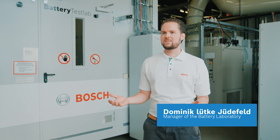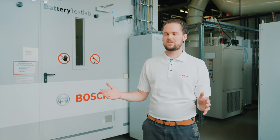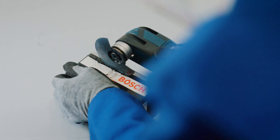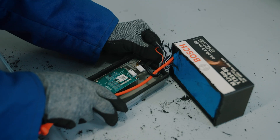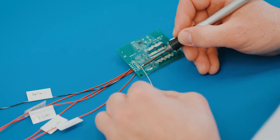Together with colleagues, I do research on the entire Bosch product portfolio — from low voltage to high voltage batteries in the aftermarket. Here in the lab, we have comprehensive testing capabilities for all our development-relevant batteries. We develop and carry out individual tests for the qualification and validation of Bosch batteries.